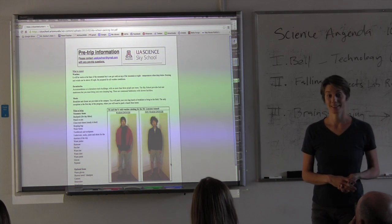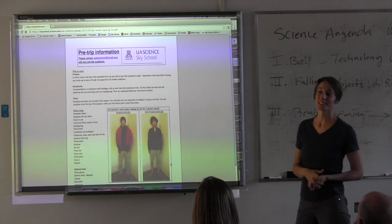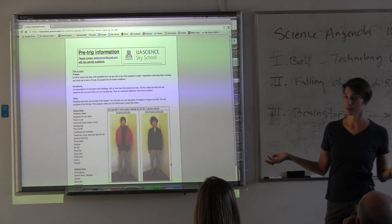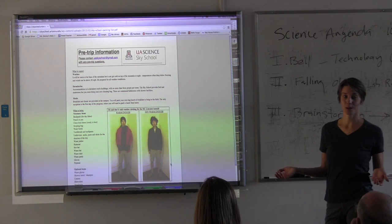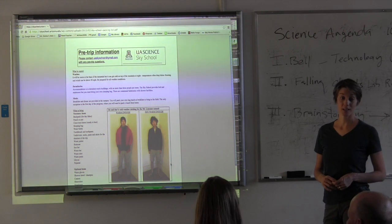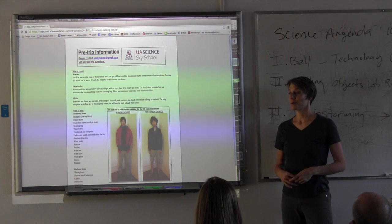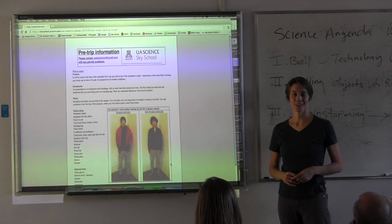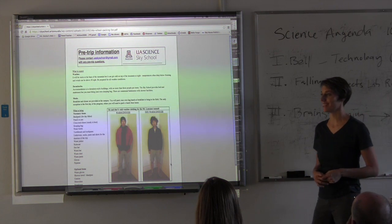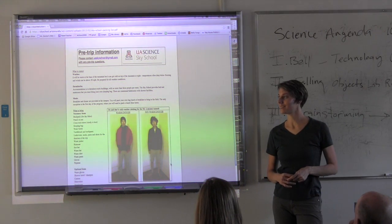Breakfast is at eight o'clock. There are opportunities to go on a morning run or hike — morning is when you'll see the most wildlife. We have wild turkeys on campus, deer, and all sorts of birds. The local fauna does get as exotic as mountain lions and bears, but they don't typically want to be around us — students are usually loud enough that the wildlife stays away.